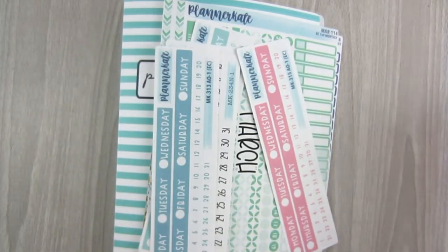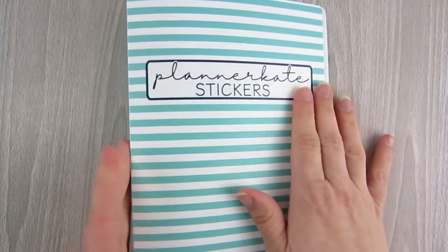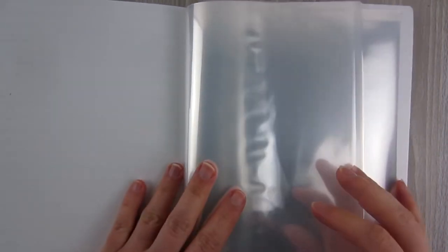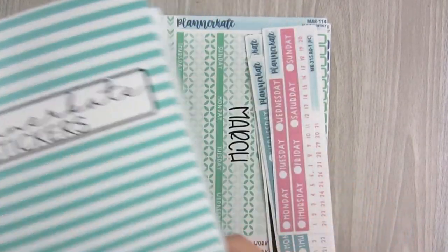The big thing first — this is my first binder from Planner Kate. It has 'Planner Kate Stickers' on the spine. I'm definitely going to put some sort of label on it. Her stickers are just a little too big for the binders I currently have, so I got this one specifically for my Planner Kate stickers. It's got a ton of pages in it, and it will probably be the first of many.